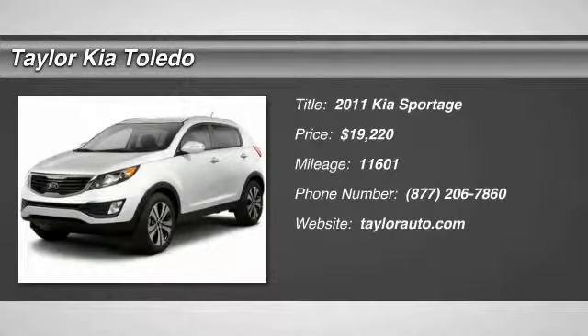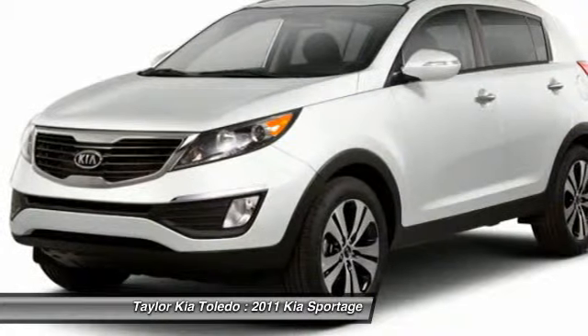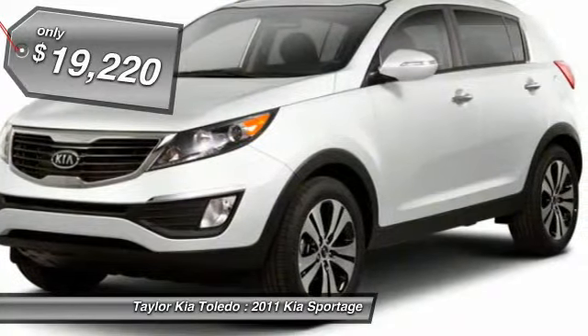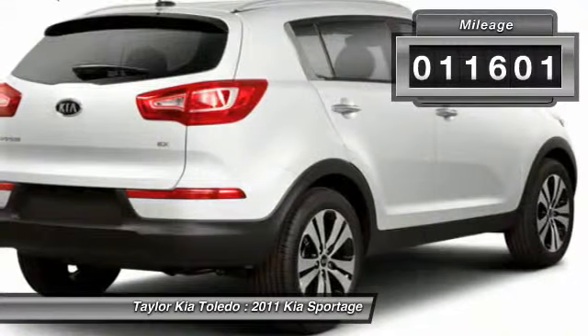The 2011 Kia Sportage. With its sleek and stylish exterior and its roomy, feature-laden interior, the Sportage both looks good and performs well on the road and is priced below $20,000. This vehicle has less than 15,000 miles.